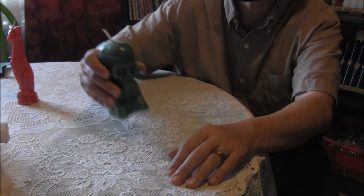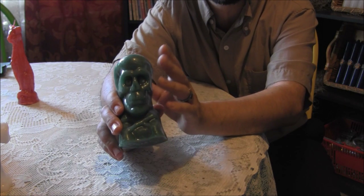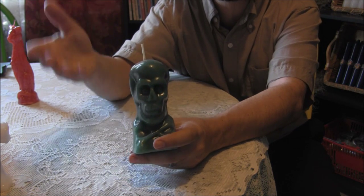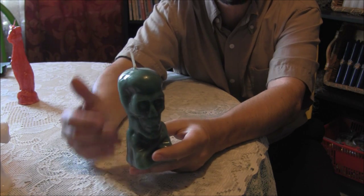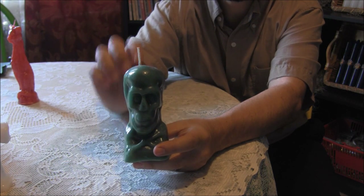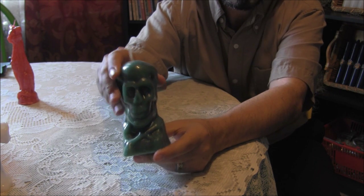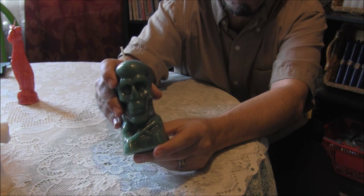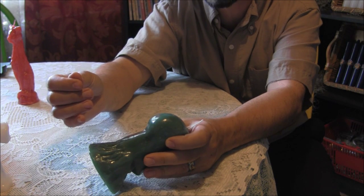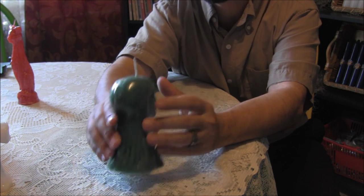We also have skull candles in black, white, green, and red, depending on the purpose. Skull candles are burned for good luck, but most commonly in South Louisiana hoodoo they're used to influence another person's mind. For example, if someone doesn't want to go out and get a job, you get the green one — associated with money and finance — hollow out a hole in the back with a heated nail, roll up a piece of parchment with what you want the person to do, insert it into the hole, seal it with wax, and burn the candle down, praying each day.